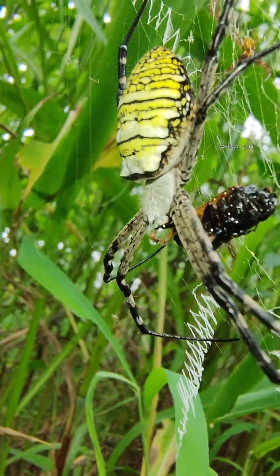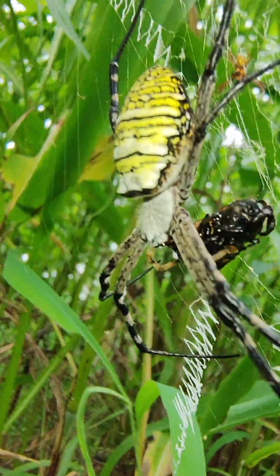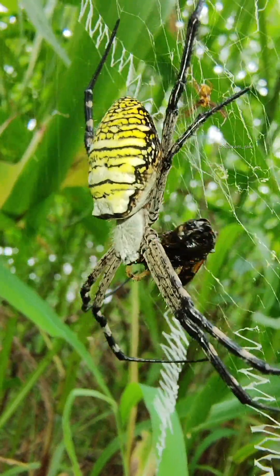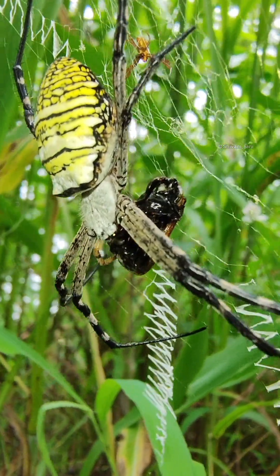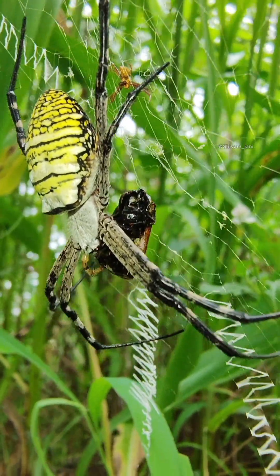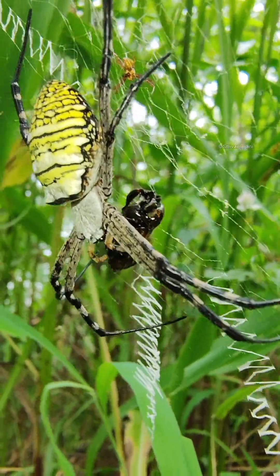Guys, I found this very big spider with a kill. It is eating something that it has caught in its giant orb web. This web is truly large.